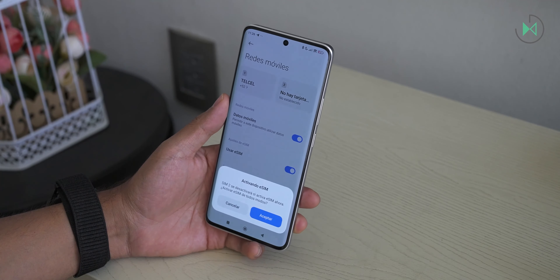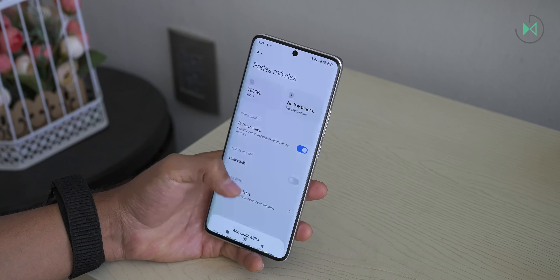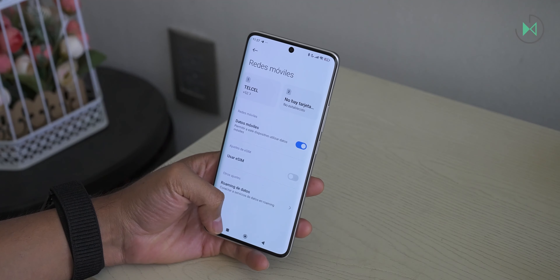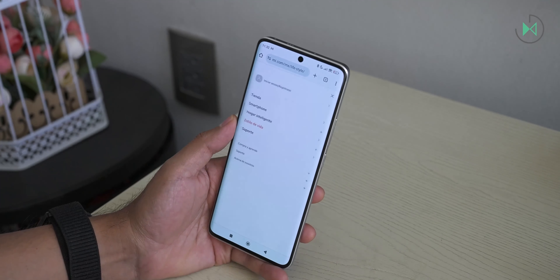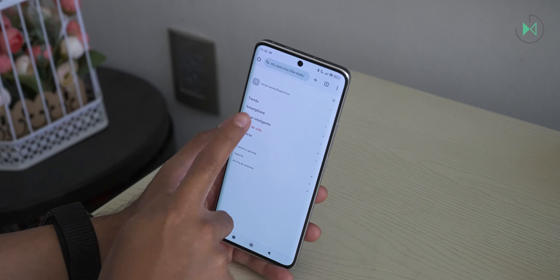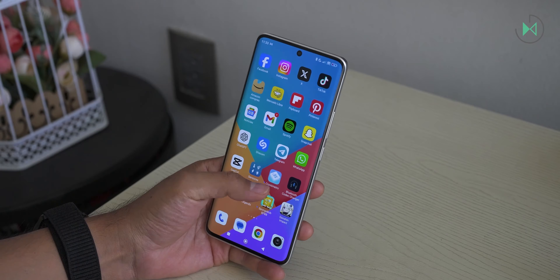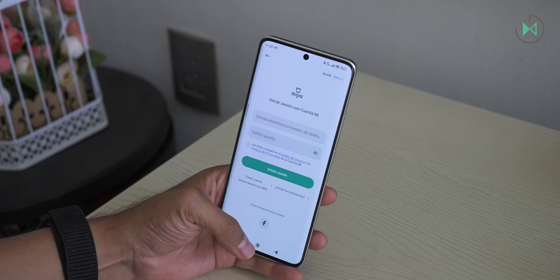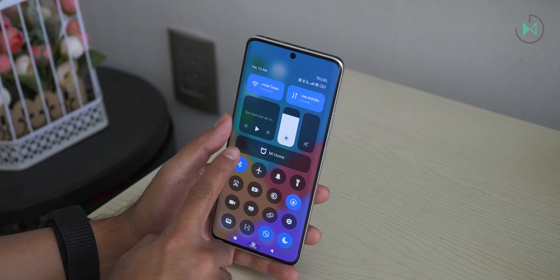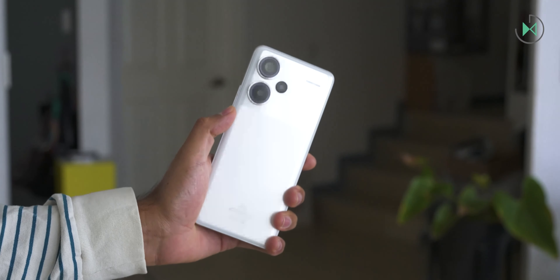It also includes eSIM, a feature that is usually reserved for the high end. For those who don't know, it allows you by scanning a QR code to add a data plan instead of having to go buy a physical SIM card. It has a tremendously broad ecosystem — Xiaomi has lots of devices that you can connect to your phone through the Xiaomi Home app. It also has an IP68 level of resistance against water and dust, which I wanted to highlight at this price range.